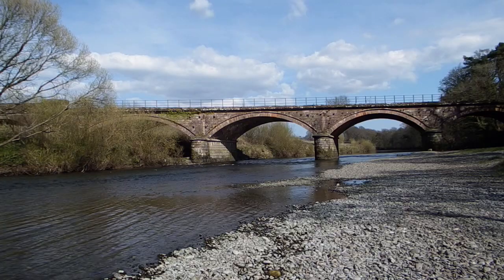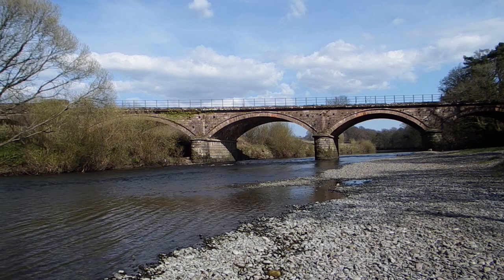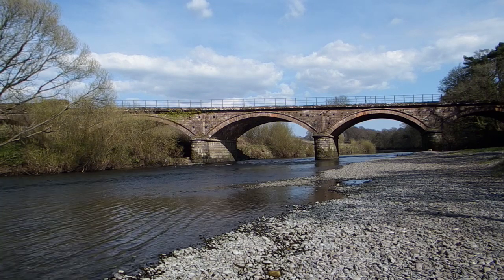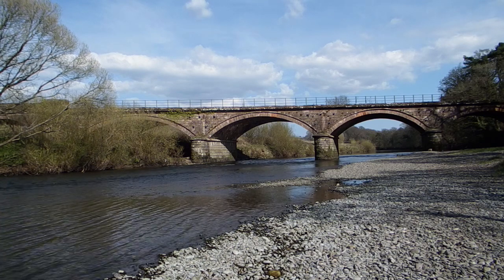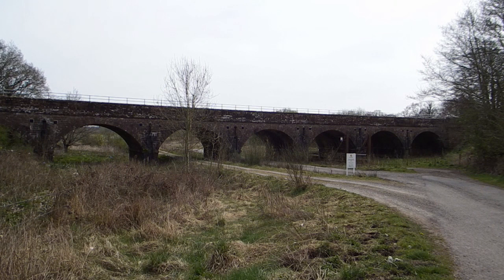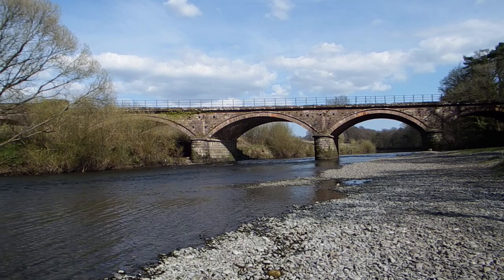We will only cross the River Nith twice on our northbound journey, and the first time is just a mile or so beyond our starting point, at the Four Arch Martinton Bridge, which continues as a low viaduct for a further seven arches over the low-lying ground to the north of the river.